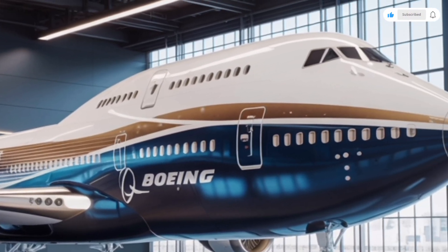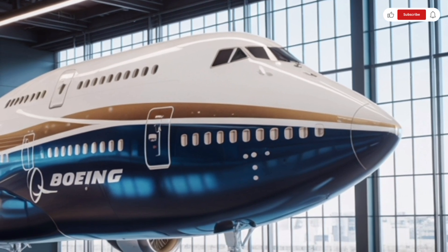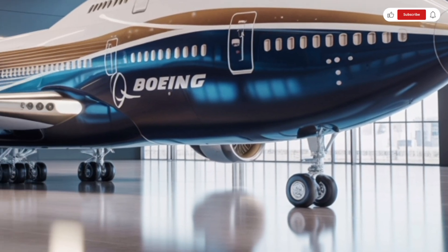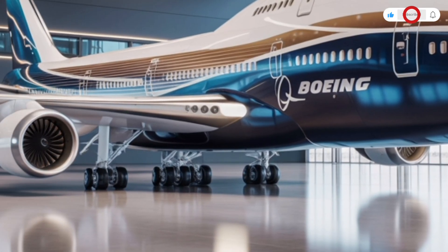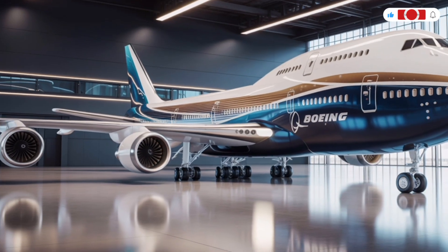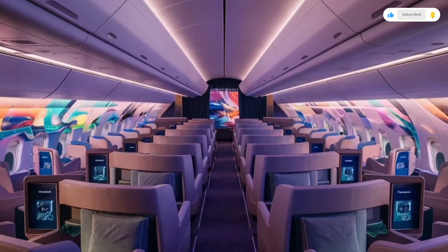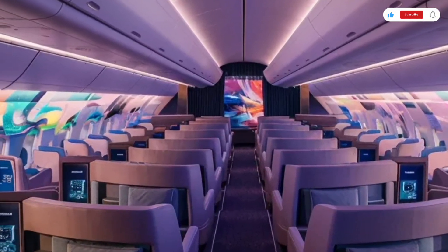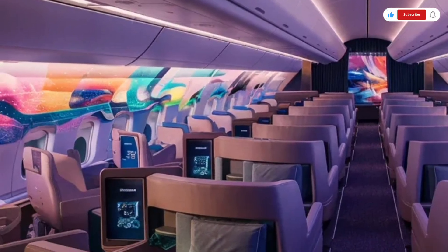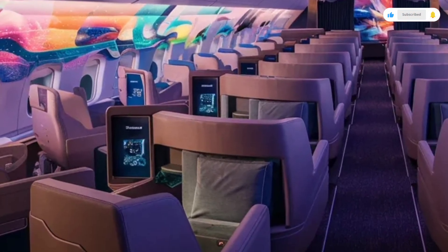The engines are true powerhouses. The 2026 model uses a new generation of ultra-efficient turbofan engines developed in collaboration with GE Aviation. They are larger, quieter, and 15% more fuel efficient than the previous generation. Each engine is wrapped in a composite nacelle with sound dampening technology that reduces noise both inside the cabin and on the ground.